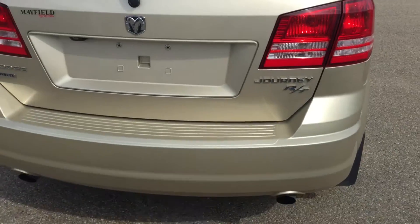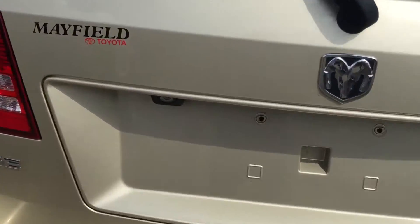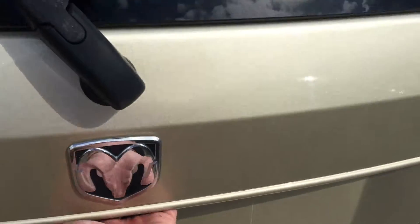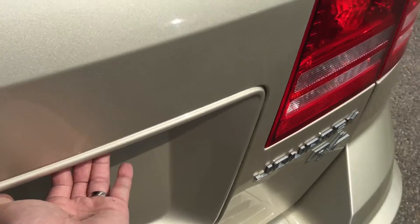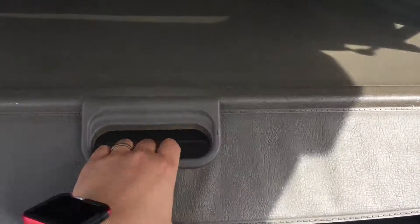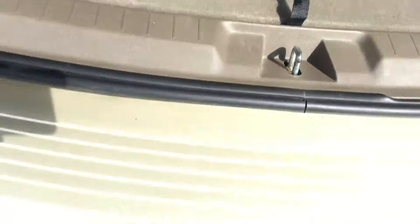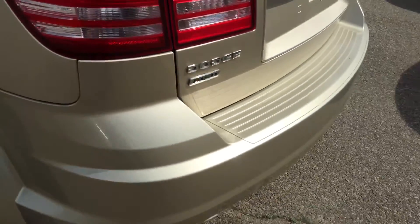Journey RT also features dual exhaust, backup camera, and they also came with a privacy screen as well. They have another compartment box over here, and it comes with all-wheel drive.